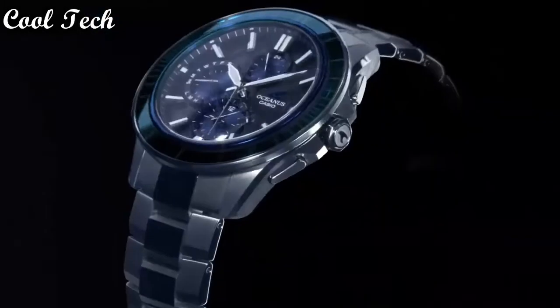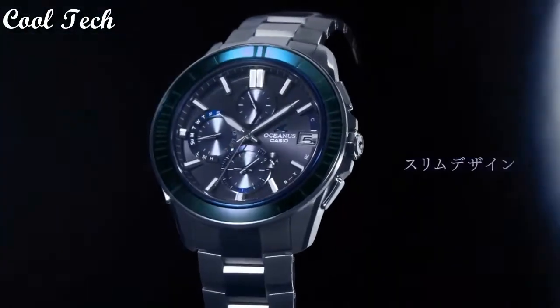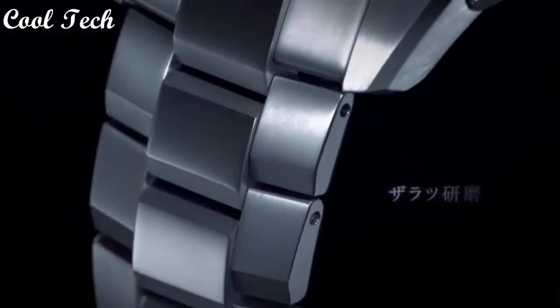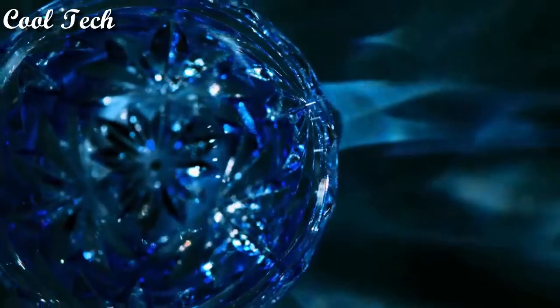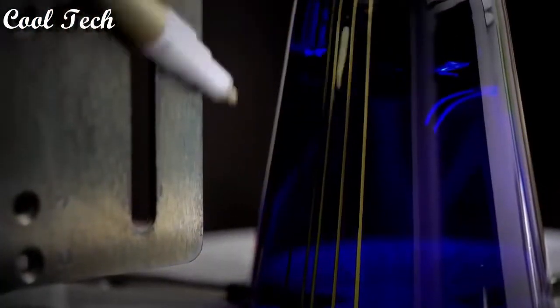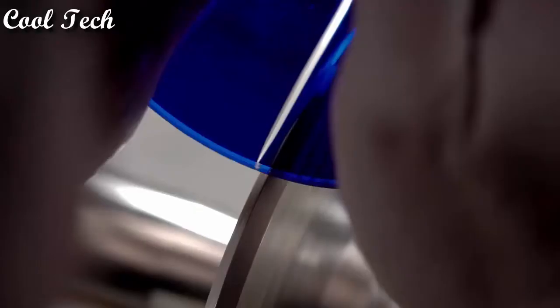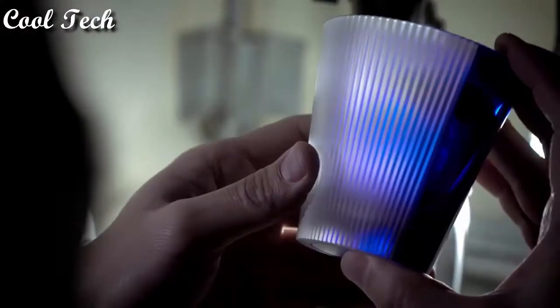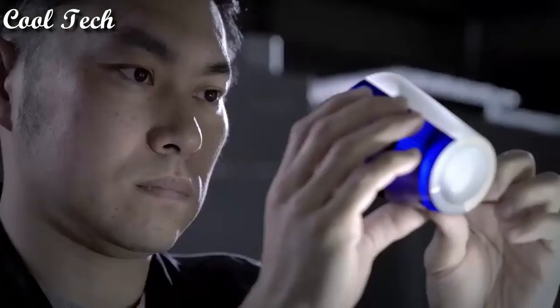Display type: analog and digital. Case material: titanium. Movement: quartz. Features include date indicator, Bluetooth, day indicator, chronograph, atomic radio control, and annual calendar.